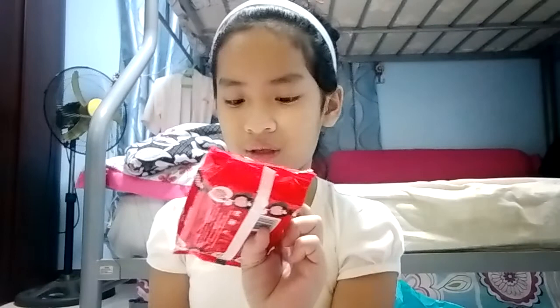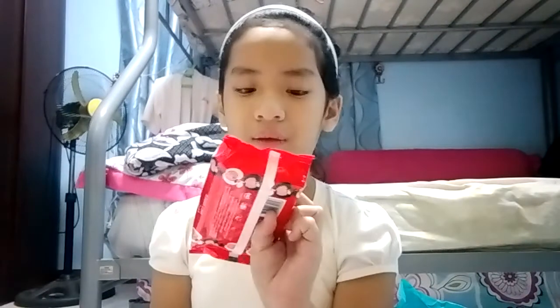This one is magnolia hand sanitizer and this one is melon hand sanitizer. Next item is my favorite — Hello Kitty wet wipes. This is only 40 pesos — 30 wipes.